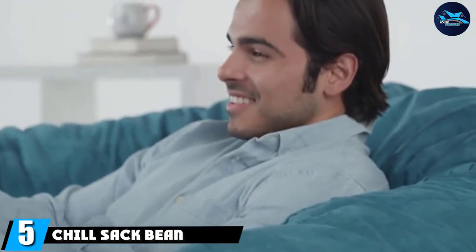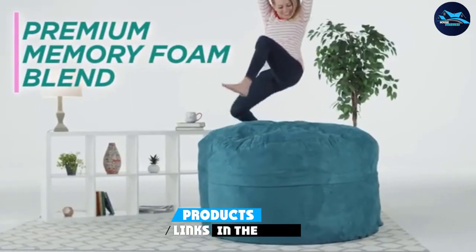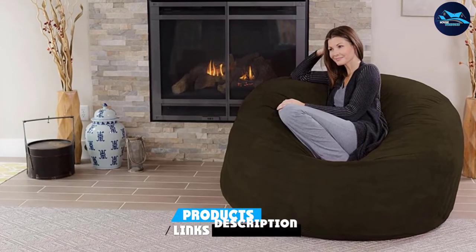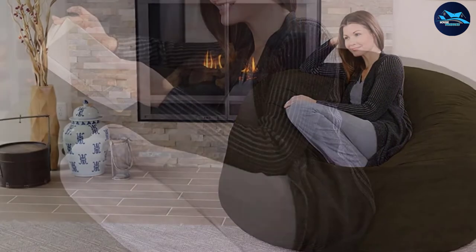At number five is the Chillsack beanbag chair. Maybe you're on the hunt for a traditional beanbag — no worries, you can never go wrong with a classic. This plush pick is stuffed with memory foam for an even more luxurious resting experience.